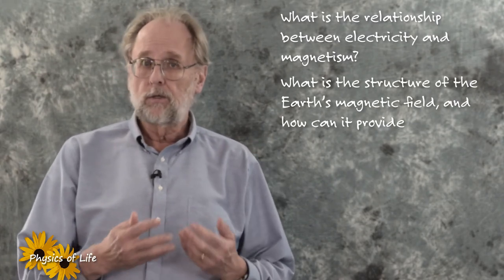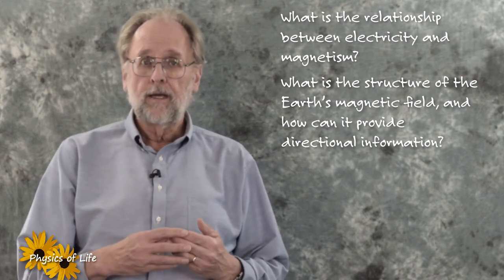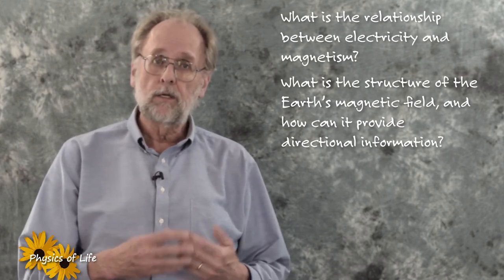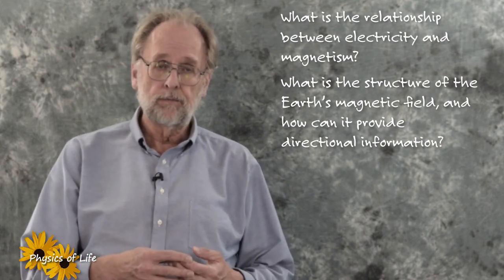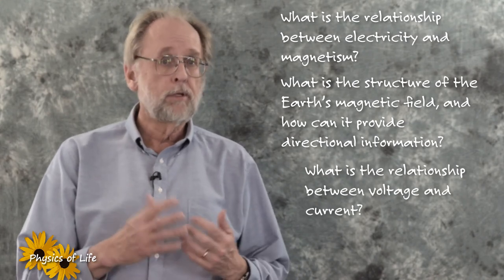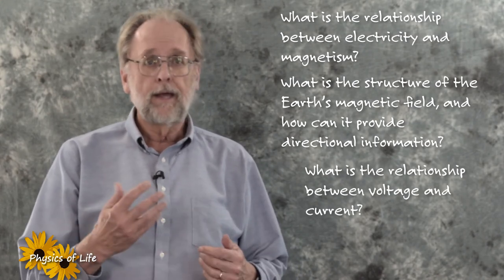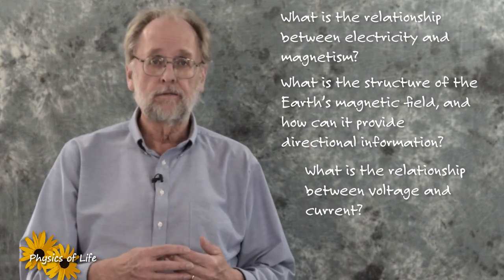Secondly, I would like you to reflect on the structure of the Earth's magnetic field and how materials can be engineered both to sense and to shape the behavior of organisms. And third, I would like you to keep in mind the fundamental relationship between voltage and current and how both can be incorporated into the sensory systems of animals.